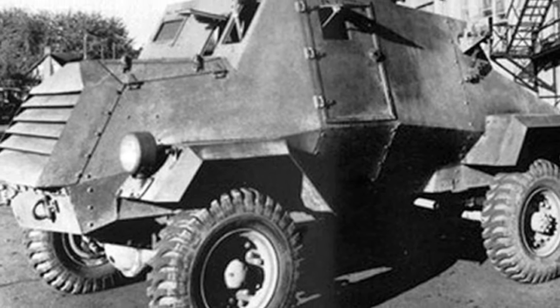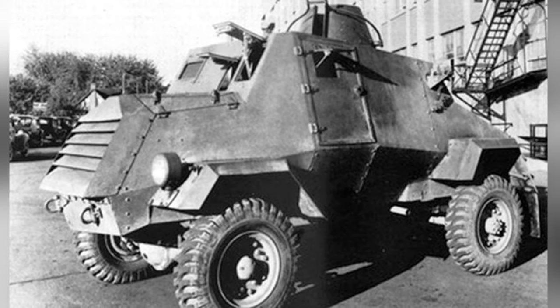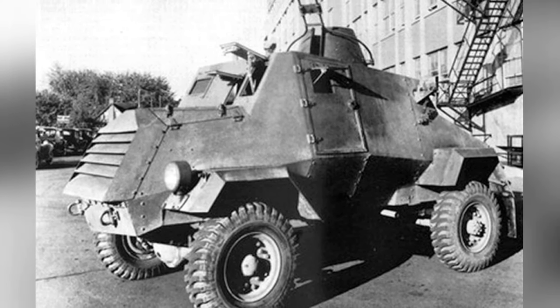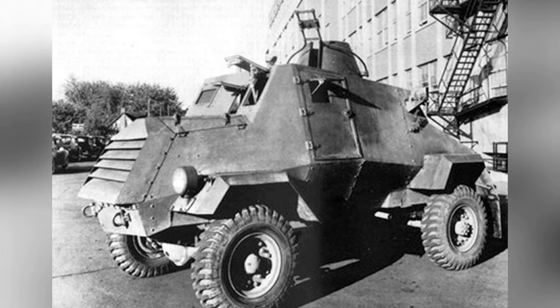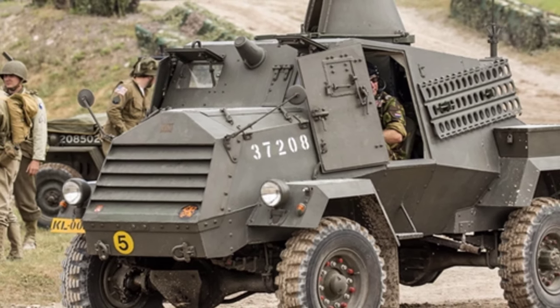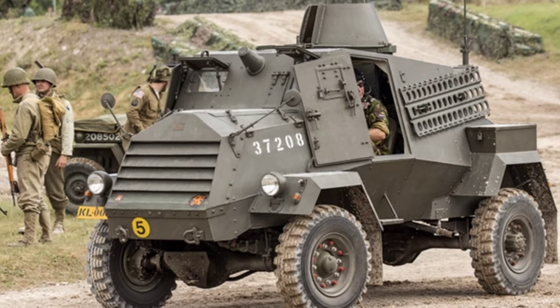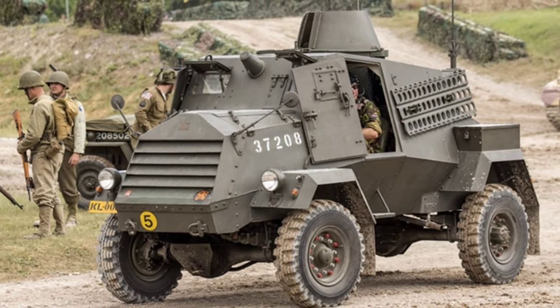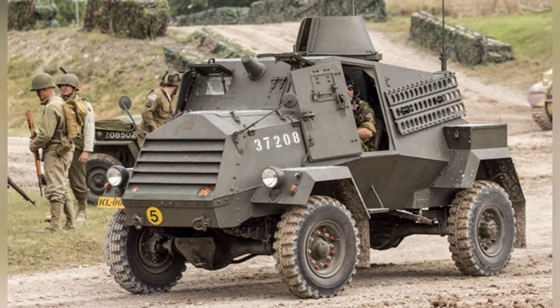Throughout the entire World War II, Canada produced a total of 1,760 Otter Armored Reconnaissance Cars, with fewer than 1,000 of them being deployed overseas for use. The majority of these vehicles were used by the Canadian military itself, as well as by the Royal Air Force of the United Kingdom and a small number by the South African military. The British Royal Air Force also used 20mm machine guns removed from aircraft.